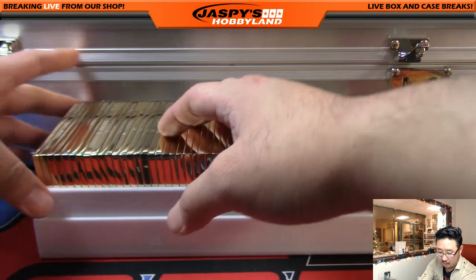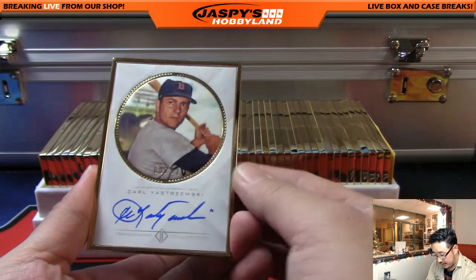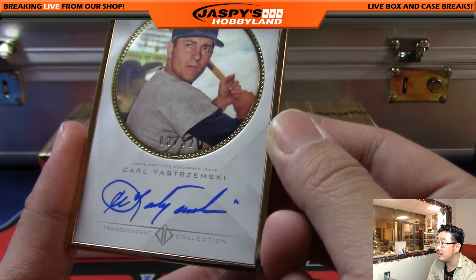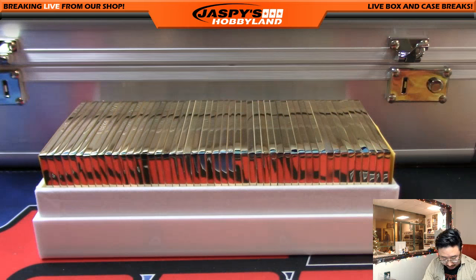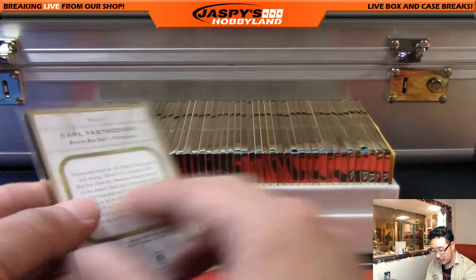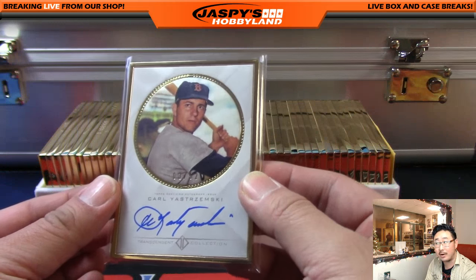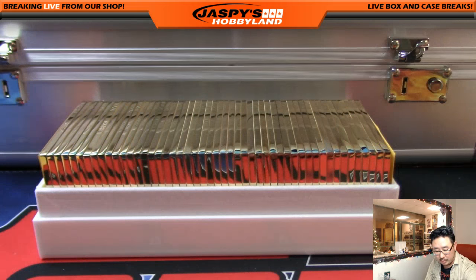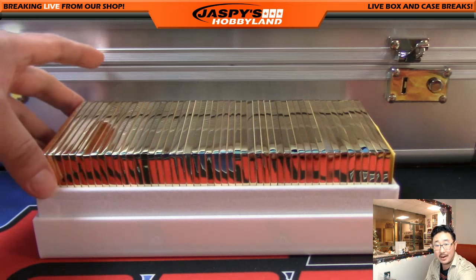Now we know what the checklist is. We've got the first one here - Yaz, Karl Yastrzemski. That is out of 52 - three out of 52. Nice. Love the on-card autos. I'll let you guys know - most of you know that sometimes there are some adhesive issues on these gold frame autographs. If there are any issues, I'll definitely let you know and put you in touch with how to remedy that.